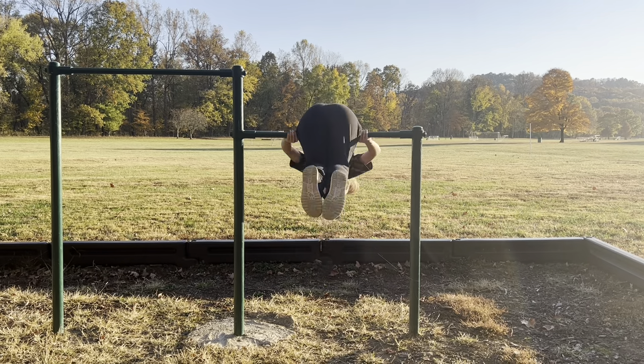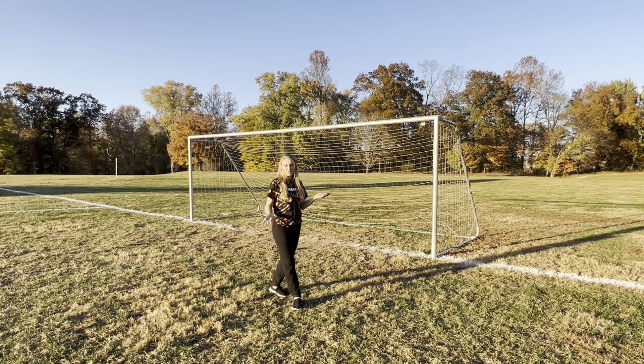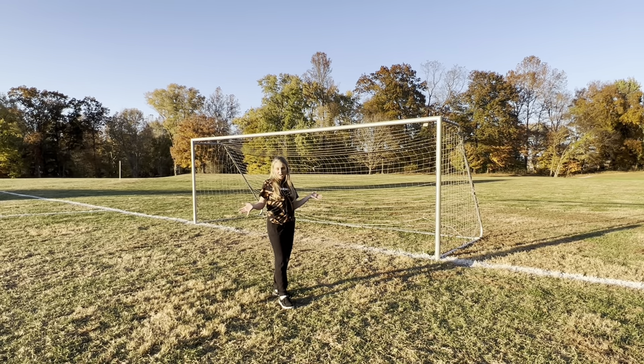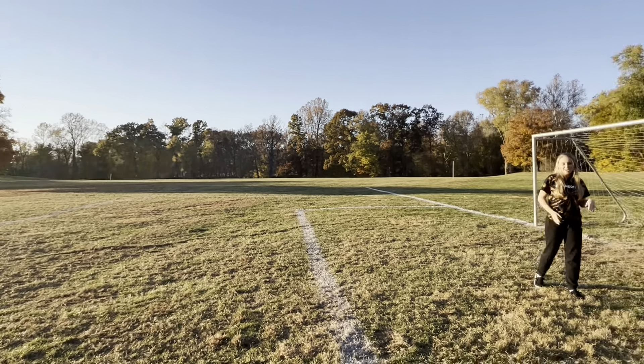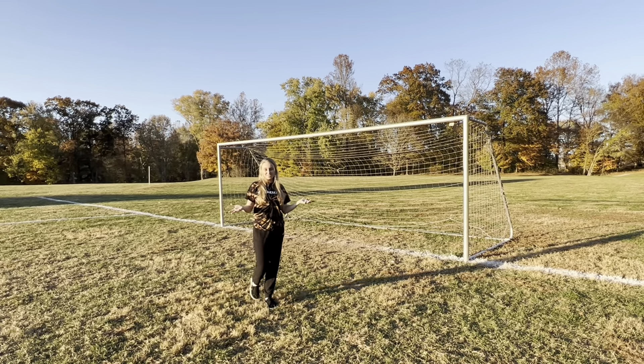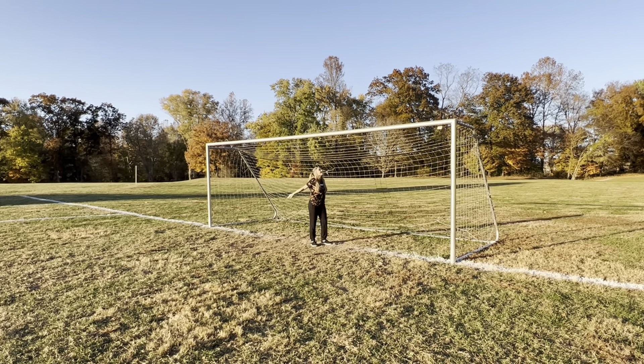One of my favorite things about this trail is the fact that along it there are playground activities stationed, and I'm going to show you some of the places throughout the trail. The one that is my favorite that I'm about to show you is a set of bars. This is the soccer field that I always played on, and you can see over here to the side is a beautiful fall tree that I always remember being by this field. It just reminds me of soccer season so much, and it was one of my favorite things to do as a kid.